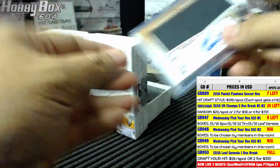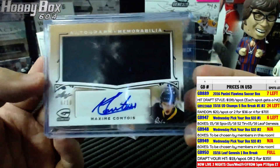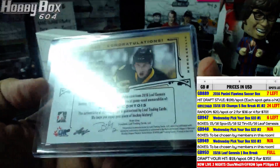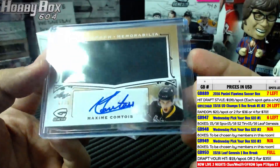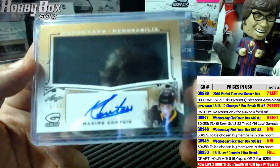Not bad — six of ten autograph memorabilia. Is Maxime Comtois being picked? Six of ten, Maxime Comtois — jersey and autograph.